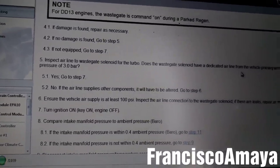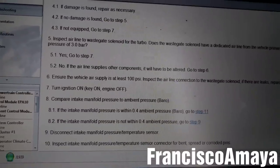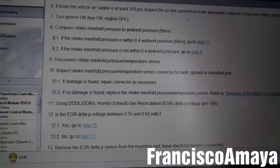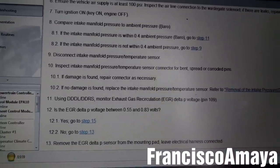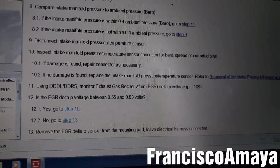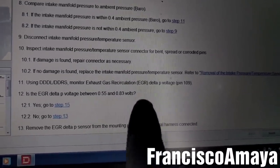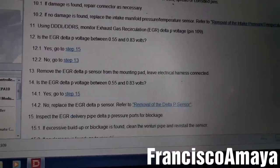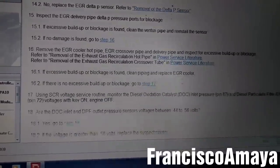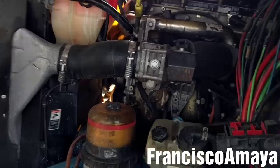The troubleshooting guide says to check for leaks on the waste gate, turbo intake, turbo outlet, and the sensor — check for leaks or a malfunction of the sensor. Also check the EGR delta pressure sensor, and check the pipe of the EGR and the DOC for excessive pressure.